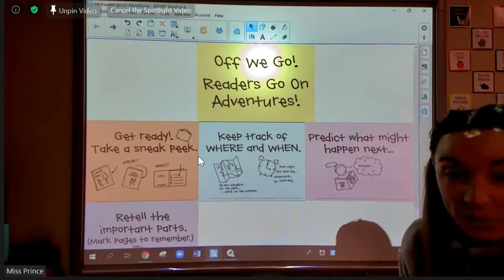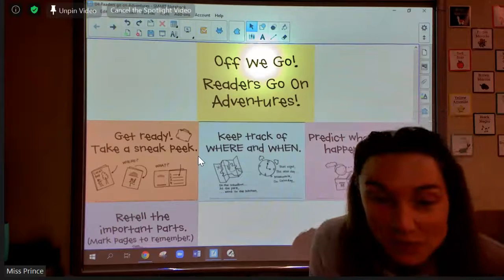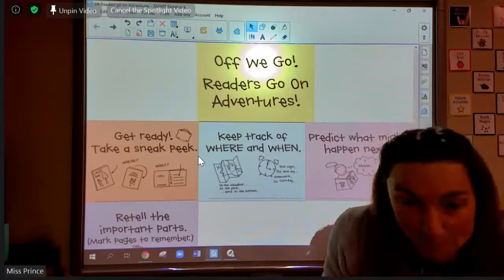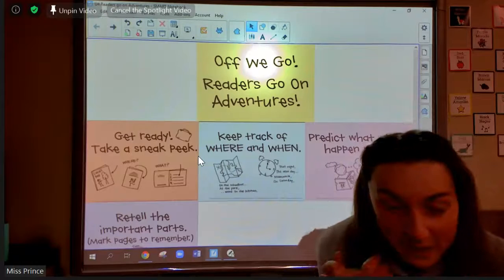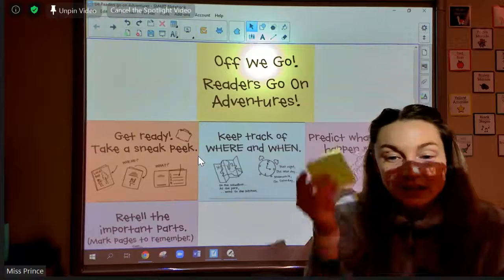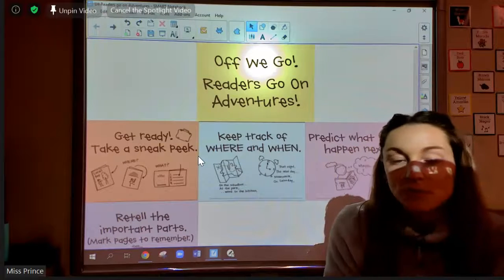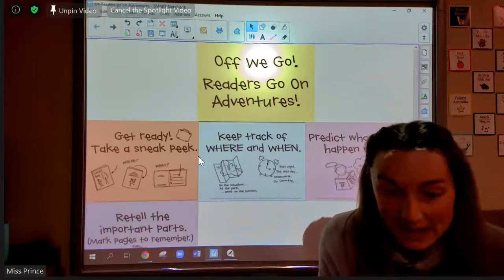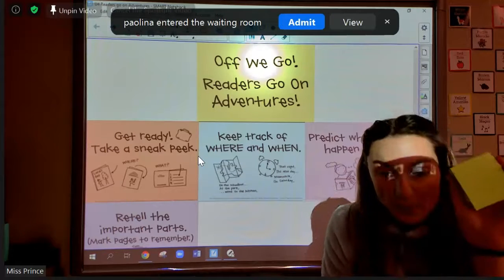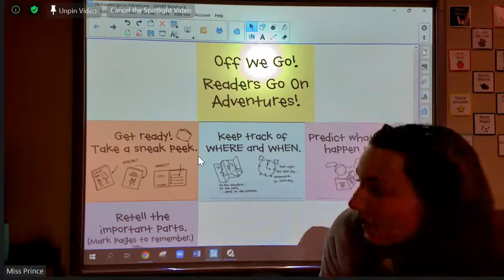So today, I want to talk about how the best way to remember a book forever is to share that information with somebody else. How we can do that is through retelling the important parts of a story, and you can also use sticky notes to mark your book. If you want to be able to remember a book really well and share that with somebody else, the best way is to mark the most important parts of the story and then retell that to somebody else.